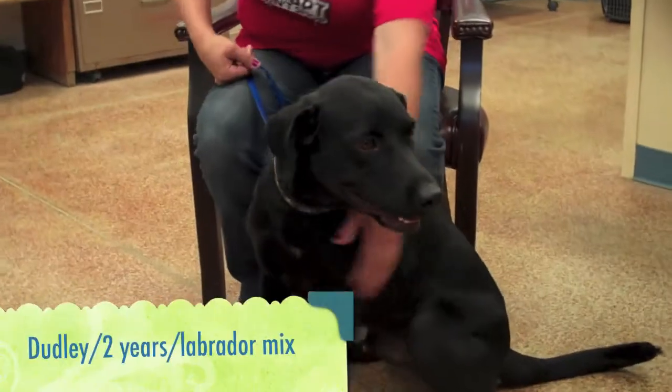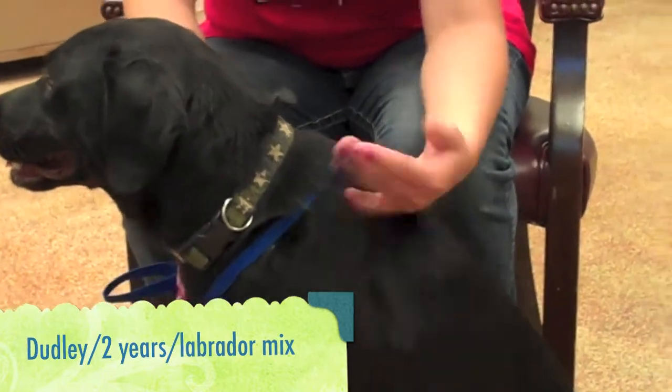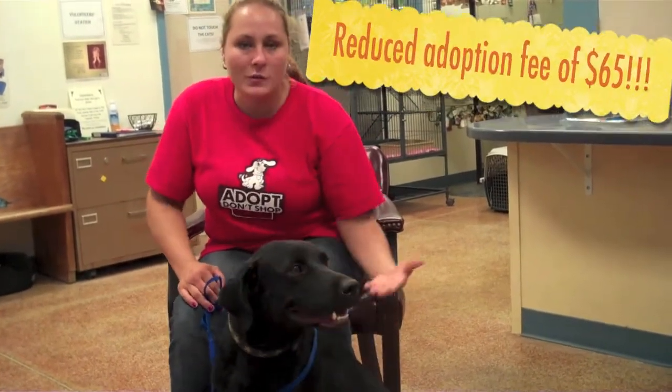Hi, this is Dudley. Dudley is a two-and-a-half-year-old lab mix. He came to us June 7th, so almost a month now he's been here. He was already neutered when he came in, so his adoption fee is only $65, and he gets along with everything.